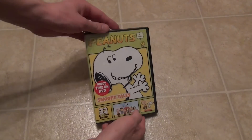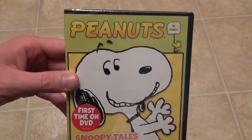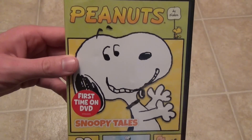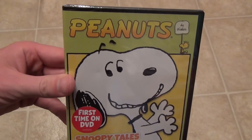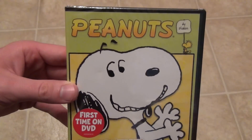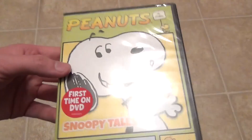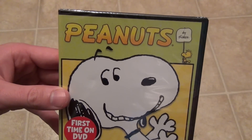Hey everyone, today I've got a pretty cool DVD unboxing to show you guys. This is a newer release title that I did not know was coming out on DVD, so it was a complete surprise to me when I found this in stores. I found this particular one at Target. I think I paid $12.99 for it, pretty reasonable price in my opinion.